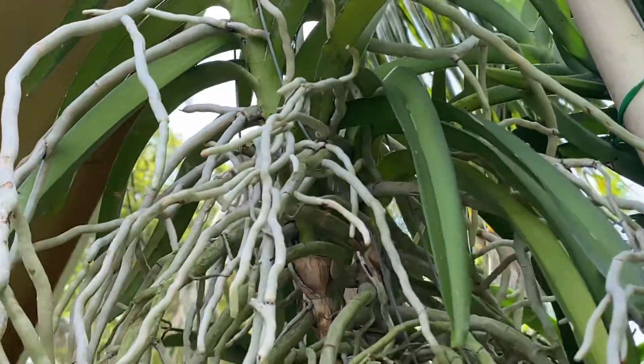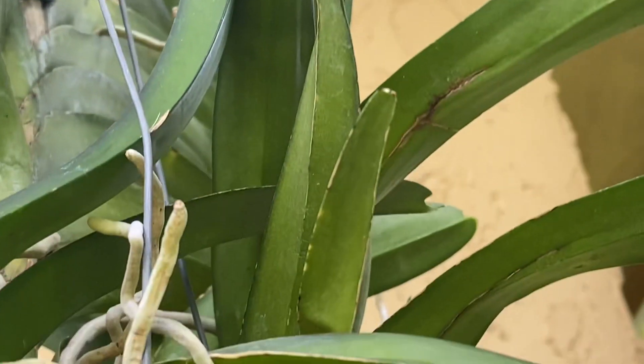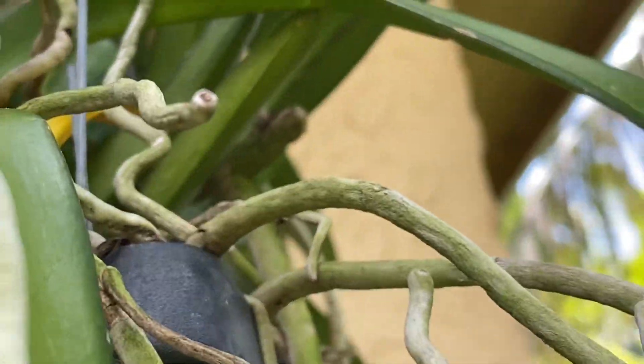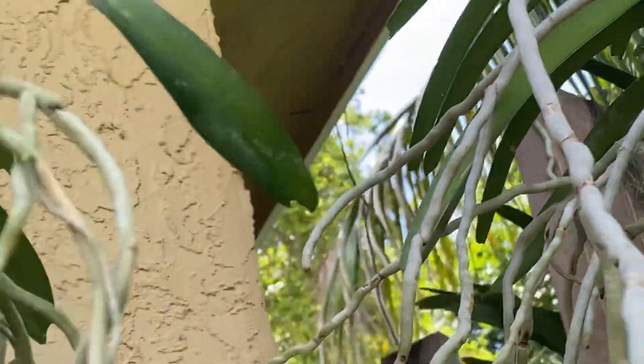With all the rains, I have to protect the roots and also the leaves. If you notice, some of the leaves are looking a little yellow, and that's okay — you will get some of that when you have so much rain and water on your vandas or any orchid.